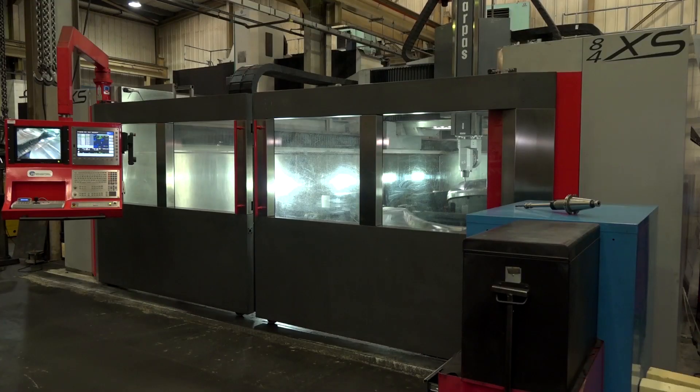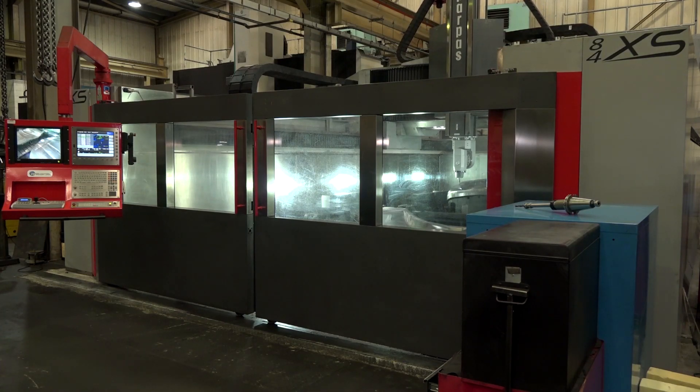Were there many options open to you when you were looking around the market, and why did this one stand out? There certainly were other options, but this was the number one in our field. The machine itself is designed to manufacture large dies and moulds. And Leader CNC — it was your first use of them as a supplier. You were putting a lot of investment into someone you'd first dealings with. Was it the right thing to do? It was certainly the right thing to do. We've been very pleased with them, with their service and their backup.